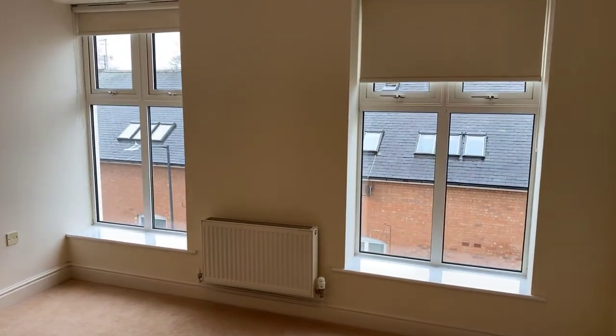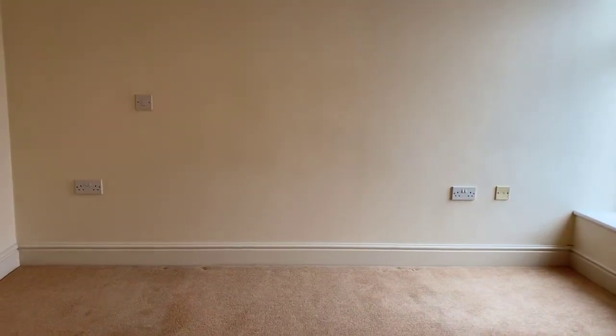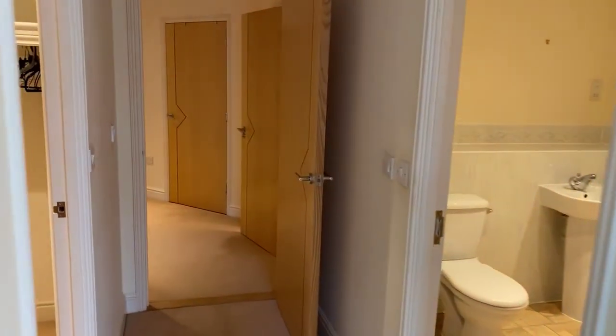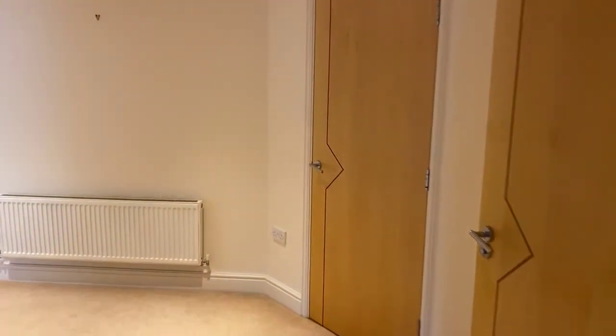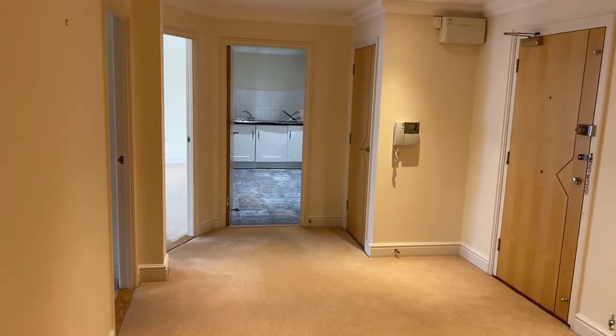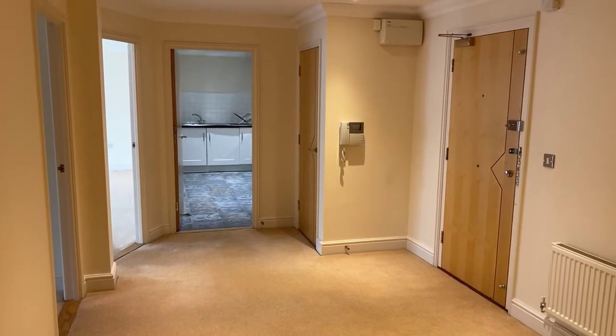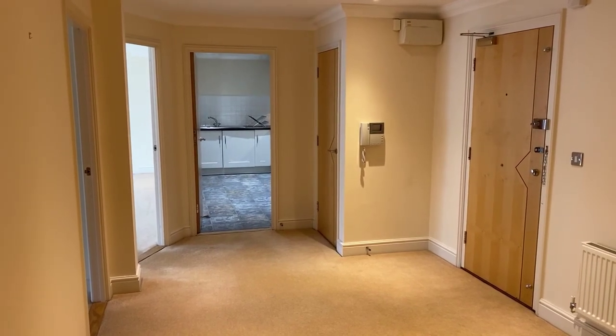Further to this, the property also has secure gated parking located on the ground floor with lift access straight up to the floor the property is located on. If you have any questions relating to this or any of our properties at Peter Clark, please do feel free to give us a call on 01926 429 400 and we look forward to hearing from you. Thank you.